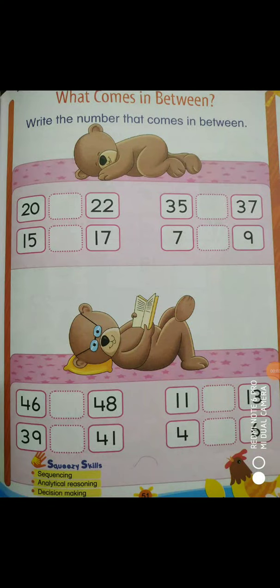Good morning kids, I am Anshika, your maths teacher. Take out your maths book and open page number 51. You have read this before — we have done it in copy and you have done it in exam. So, this is a little revision.